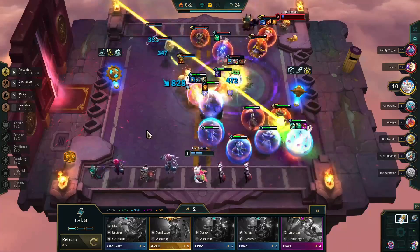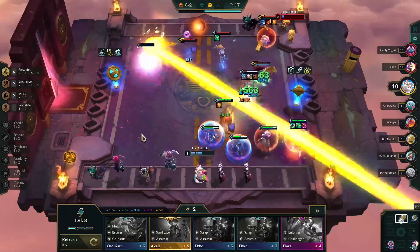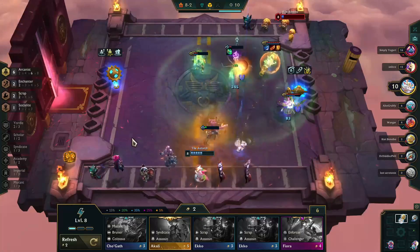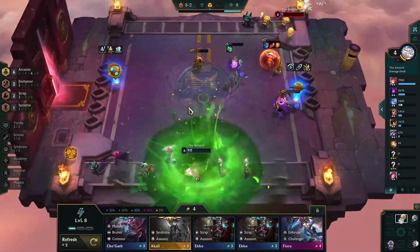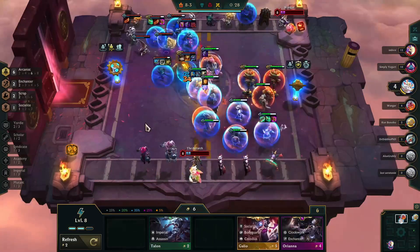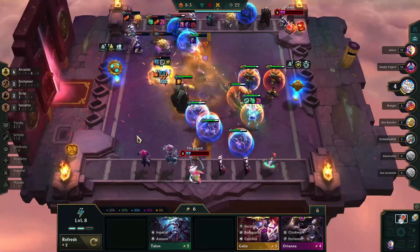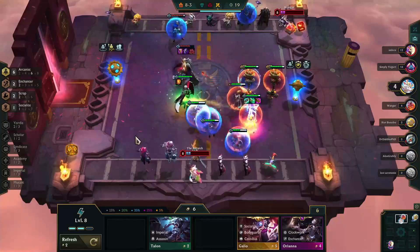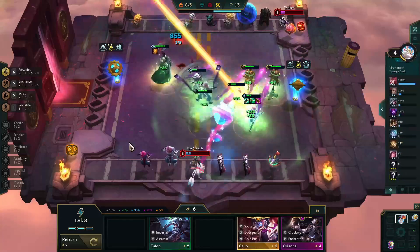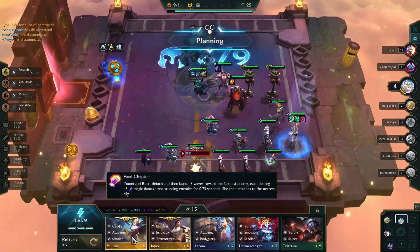Unfortunately, I ran into someone who was positioned perfectly against me. They were able to keep me focused on their Lux on the far end of the screen, and while their Lux wasn't doing any damage, their Janna with that Spear of Shojin kept their Tristana completely alive, who was able to destroy me. The one issue with the Socialite buff is it puts the spotlight where it puts it — you want your carry in it, so I had to keep Lux in that corner for the 20% extra damage. It worked out great here, and we are into the top four.